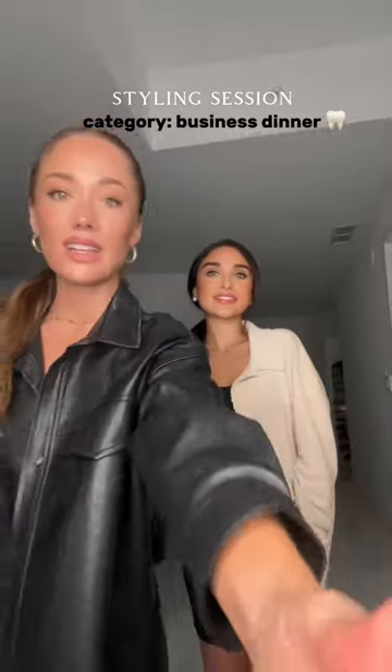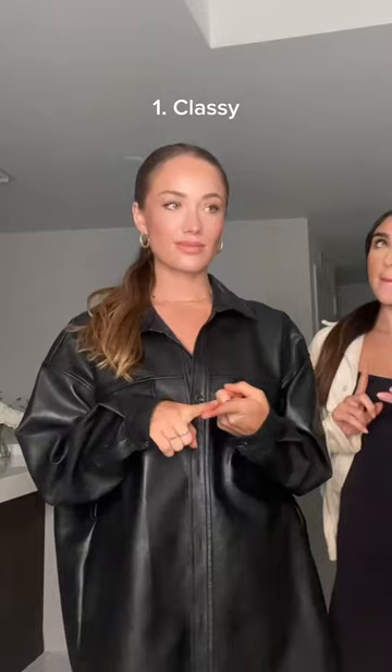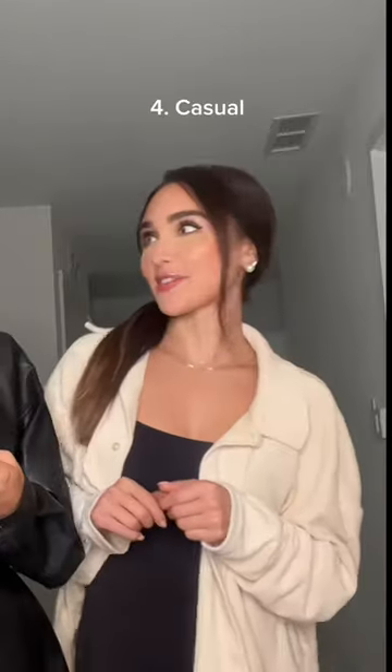Belle has an important business dinner tonight and she's asked me to help style her. She's meeting with some other dentists, so she's thinking classy, modest, but also with a pop of color. Anything else? Casual.